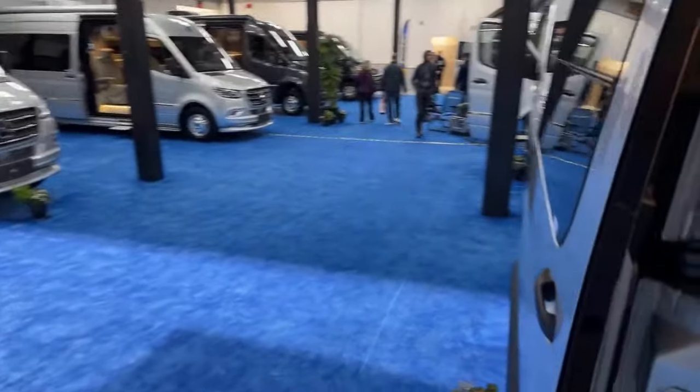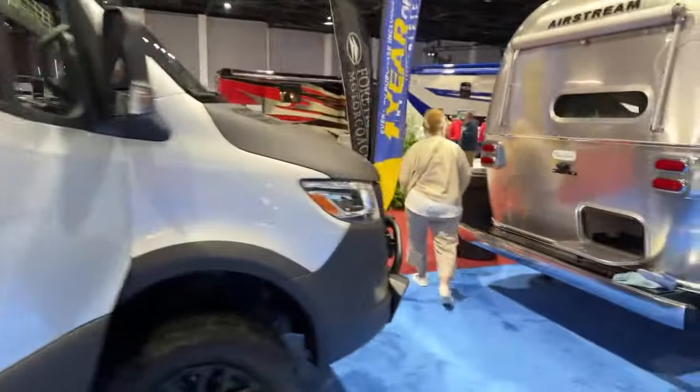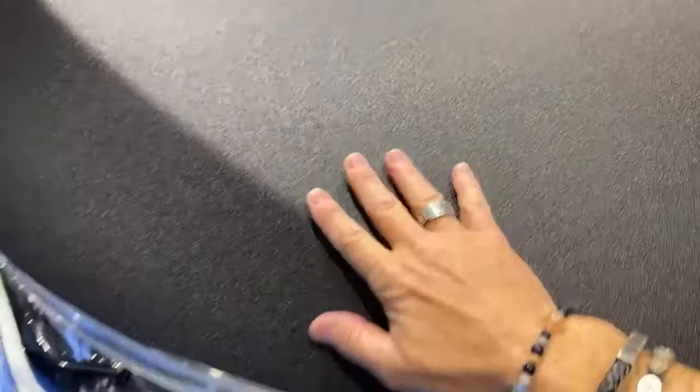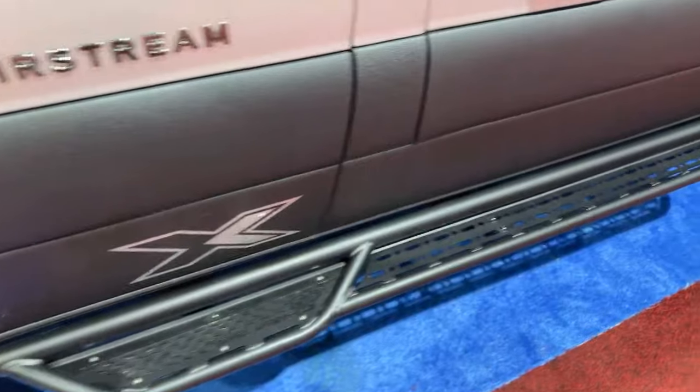Let me show you outside. Nice awning. They did a really nice job on the exterior — this is kind of a rough spray coat, Rhino Tuff or whatever it's called. Lights up top, so you could add light bars if you want. Big wheels. Running board. This is the Airstream 19X.